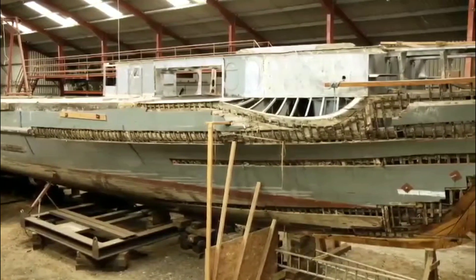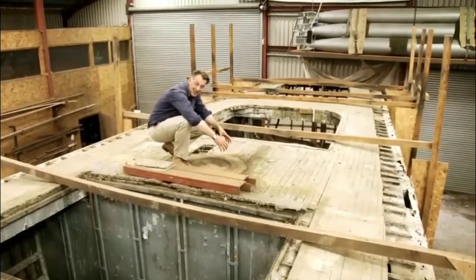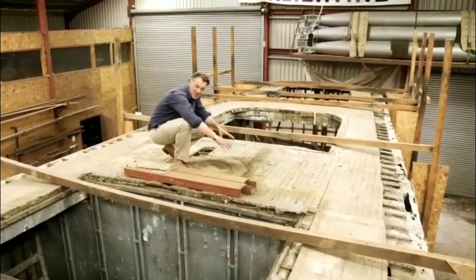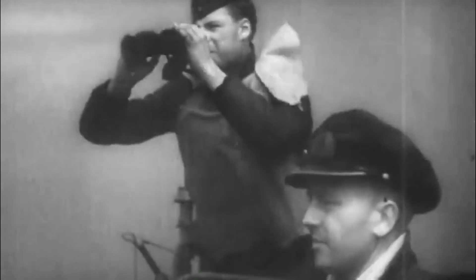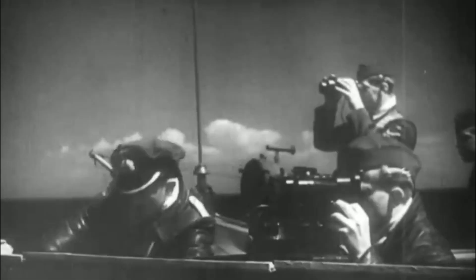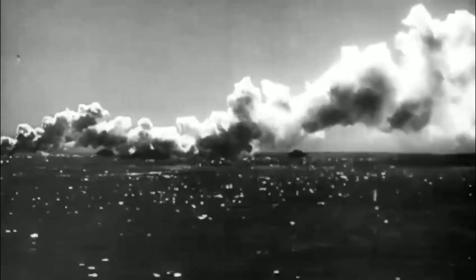Not only is it the last surviving example, it was involved in the interception of Exercise Tiger — the American pre-D-Day training exercise at Slapton Sands. This very vessel is part of the patrol that discovers the Allies' dress rehearsal for D-Day, sinking two U.S. tank landing ships and damaging two more. For the Americans, the raid on Exercise Tiger exacts a heavy toll — more than 600 are killed.